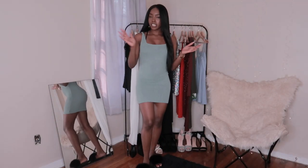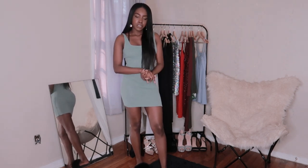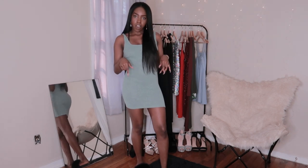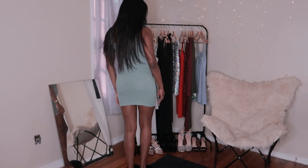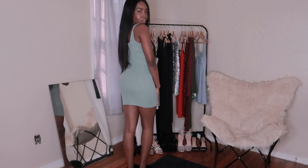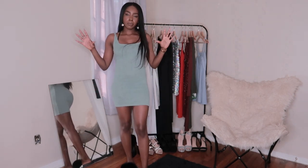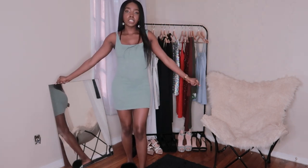Okay, so the first dress is this little green one right here. This one is from Shein — I actually showed you guys this dress in my Shein haul, I'll leave that in the description box down below. Very simple, it's a little bit see-through but you can't really tell as long as the light isn't super bright. Yeah, this is dress number one.